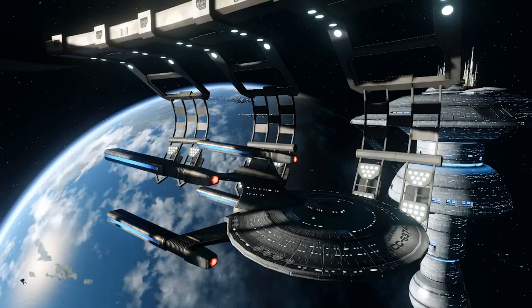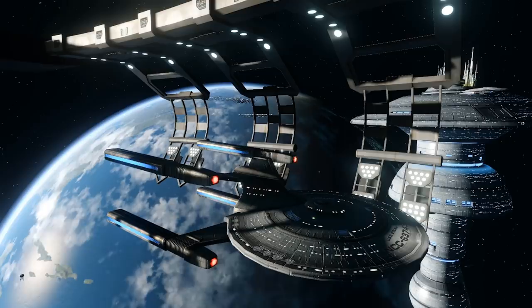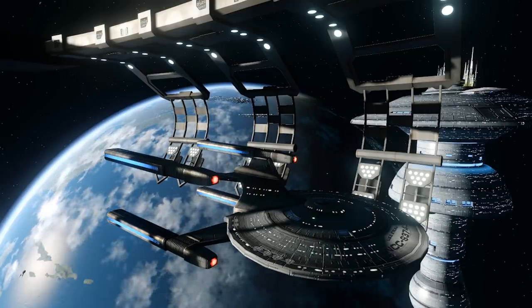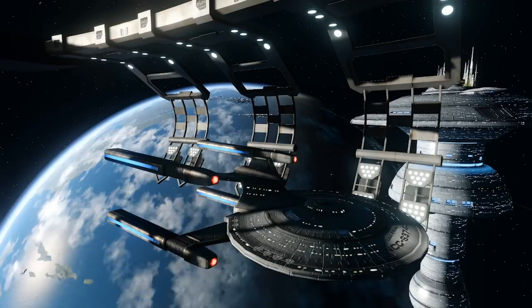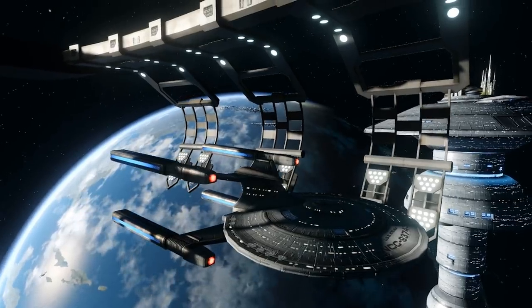A breakdown of the Heavy Cruiser itself can be somewhat sketchy, but many believe that the ship was first constructed in the late 23rd or early 24th century. The vessel would be distinct due to its four nacelles, versus the two nacelles we generally see in other Starfleet designs.